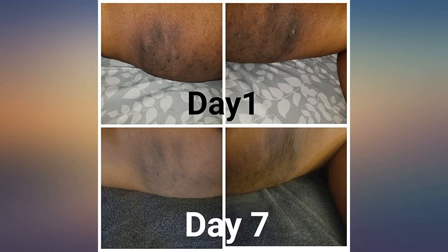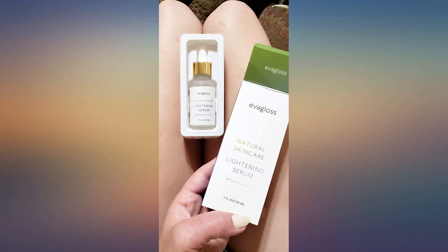I have been using this for a few days. The product is lightweight and silky on the skin. Also odorless, which is good. I will keep using this lightening serum until I get the results expected.